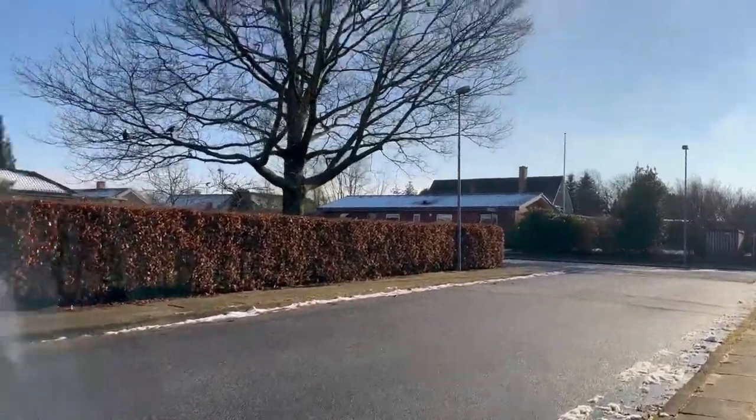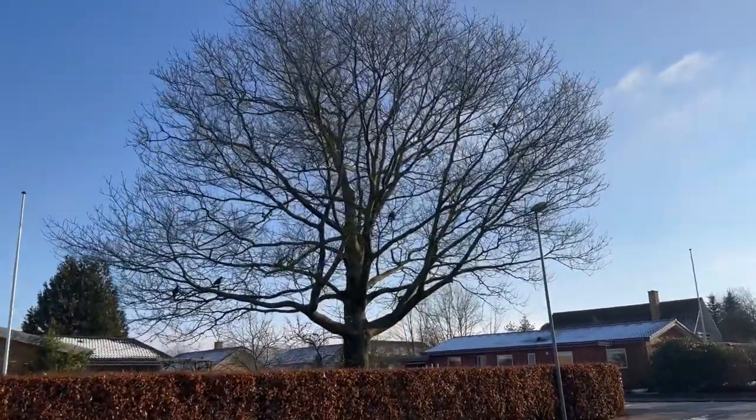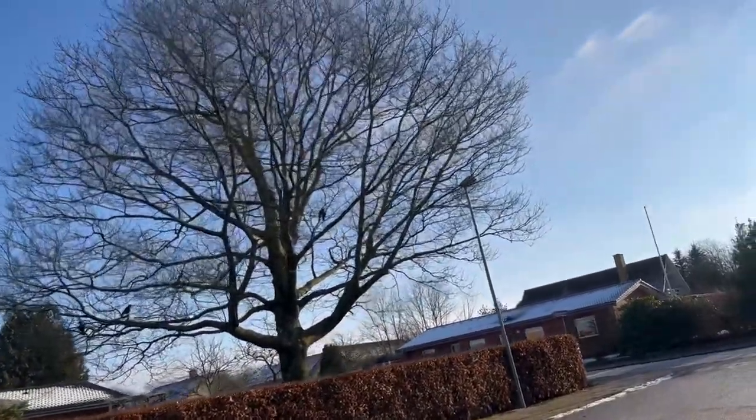Working hard for the future. Look — there are some birds. I don't know how they look from here.